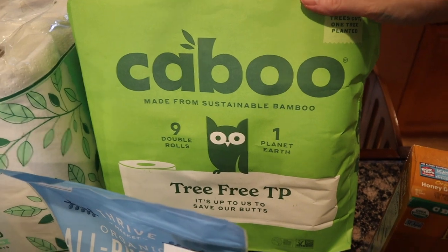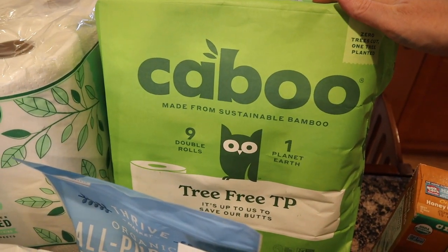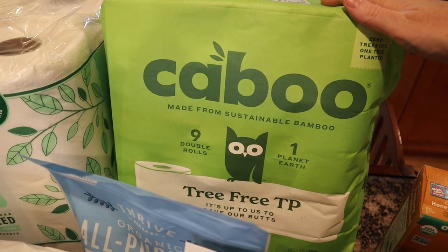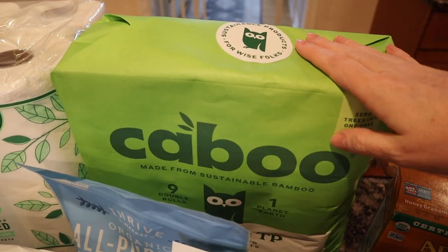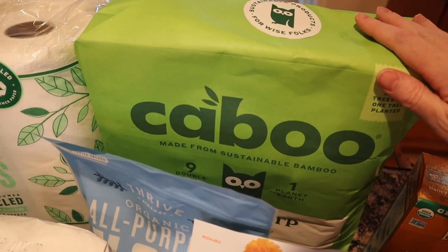This is one of my ride or dies — this Kaboo. It is sustainably made bamboo toilet paper. There's no plastic; they are not wrapped in individual plastic. They're wrapped in a cardboard paper container so everything is recyclable. I absolutely love this brand.